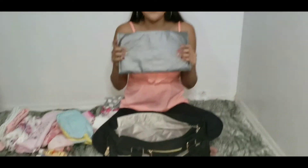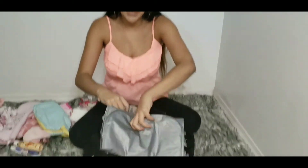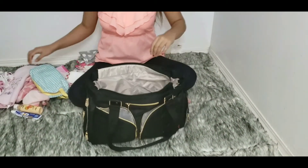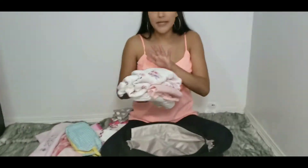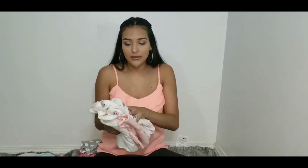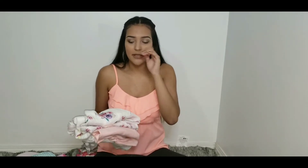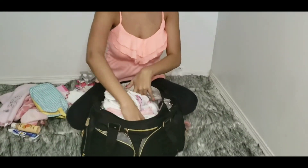Next we have her little changing pad, and this just goes straight at the bottom. Next we have her little swaddle blanket — she doesn't like to get swaddled anymore, but we do use this when we go out to put on top of the changing pad or when we burp her. We have a couple of those and it just goes straight in the middle.